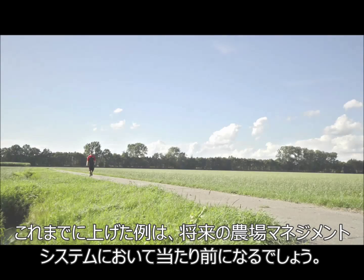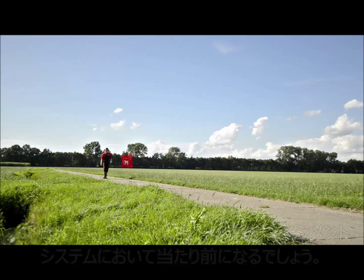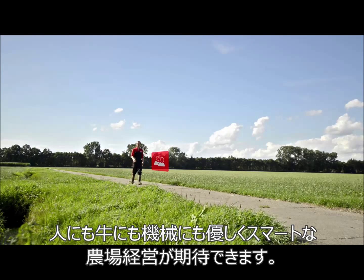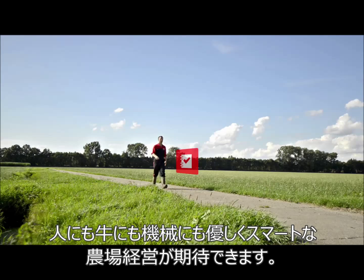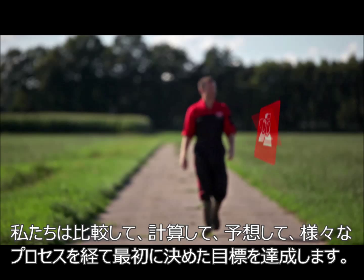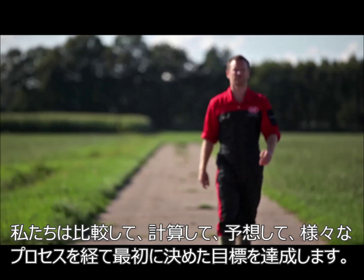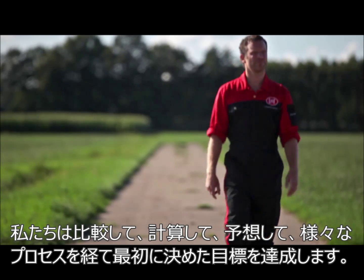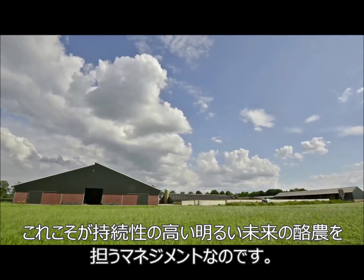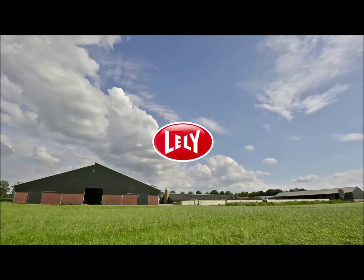These examples offer a glimpse of our future farm management system. It will be more organic, making smart use of all farming aspects such as people, equipment and even events. We can compare, calculate, cooperate and foresee where and how processes and strategies can be improved — with your strategy as a starting point. That's how we'll manage a sustainable, profitable and enjoyable future in farming.